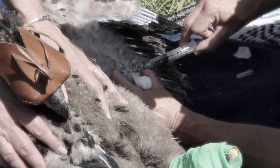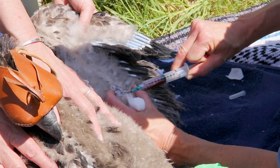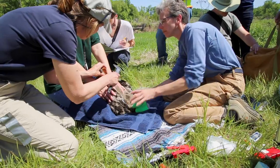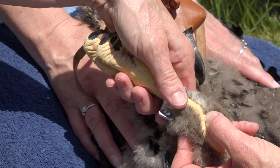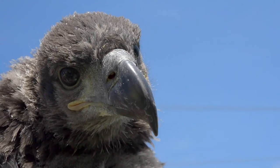When we band chicks, the first thing we do is take a blood sample. We use that for looking at the degree to which they are exposed to environmental contaminants. Then we take some measurements from which we can tell age and sex, and then we put the leg bands on. The leg bands are helping us track their movements, their survival, longevity, and where they end up nesting themselves. We only go to fewer than 10 nests out of our over 150 nests, so it's just a sample, but it helps us monitor the whole population.